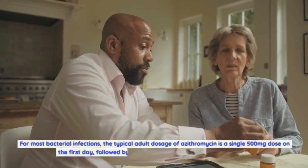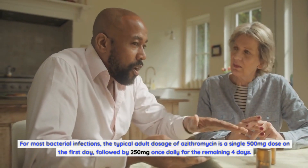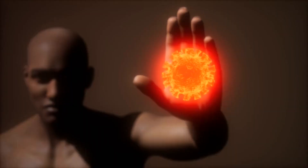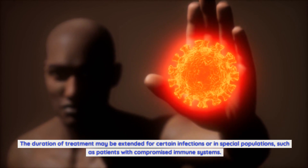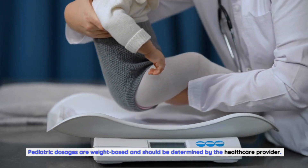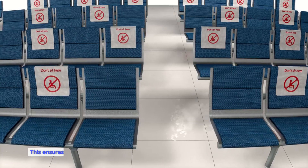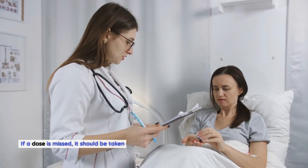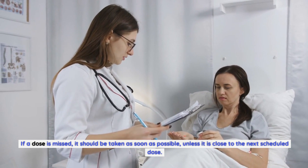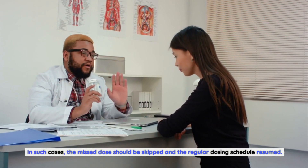For most bacterial infections, the typical adult dosage of azithromycin is a single 500 mg dose on the first day, followed by 250 mg once daily for the remaining 4 days. The duration of treatment may be extended for certain infections or in special populations, such as patients with compromised immune systems. Pediatric dosages are weight-based and should be determined by the healthcare provider. It is important to complete the full course of treatment to ensure all bacteria are eradicated and reduce the risk of antibiotic resistance. If a dose is missed, it should be taken as soon as possible, unless it is close to the next scheduled dose, in which case the missed dose should be skipped and the regular dosing schedule resumed.